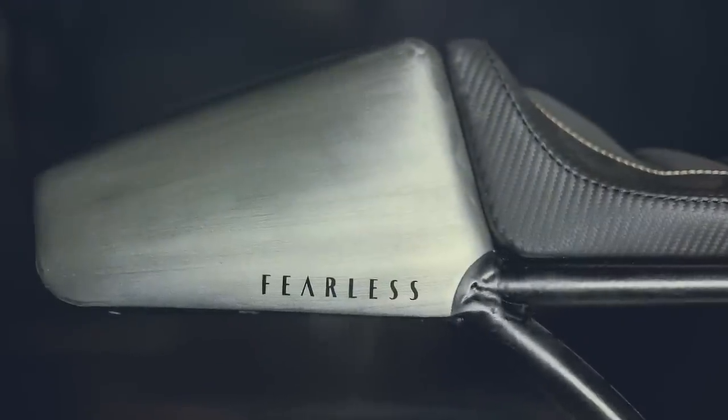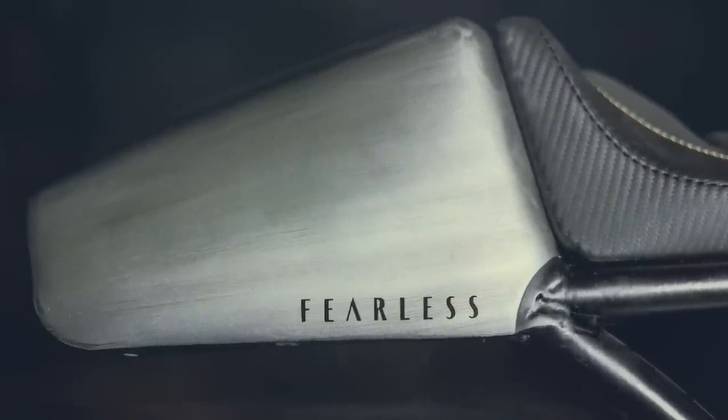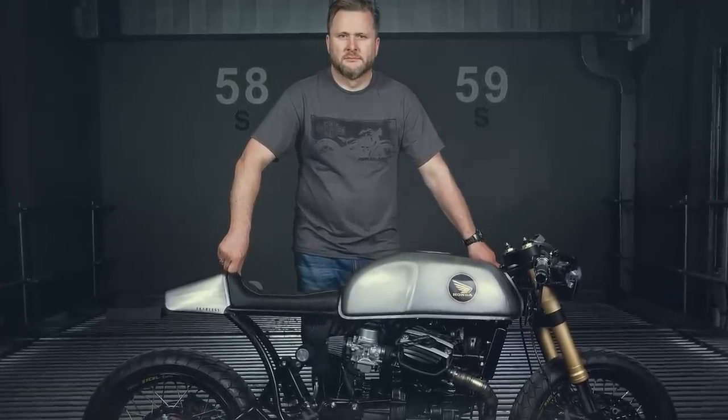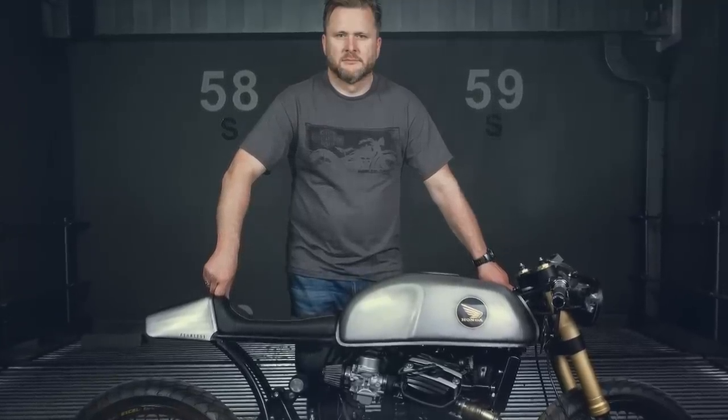This is the Fearless, made in Poland by Wena Customs. It was built by Pschermake, a trial champion and owner of Wena Moto, a full service motorcycle shop.